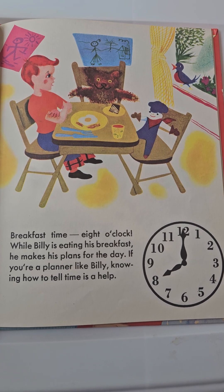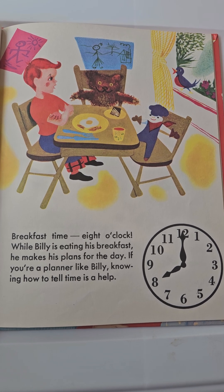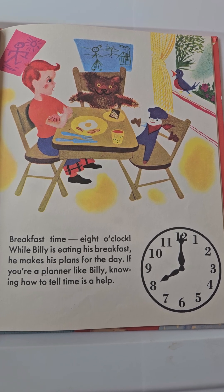Breakfast Time. 8 o'clock. While Billy is eating his breakfast, he makes his plans for the day. If you're a planner like Billy, knowing how to tell time is a help.